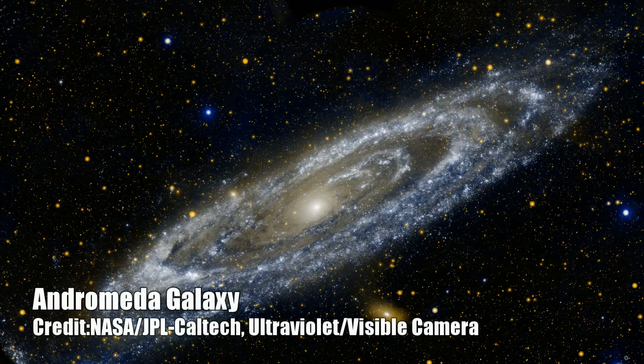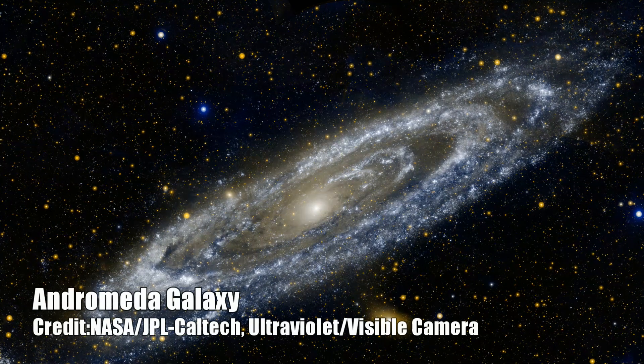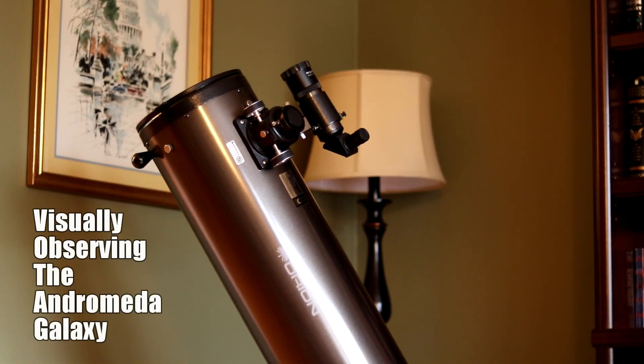My expectations were too high. I had been kind of let down by impressive deep sky photography images of it that I had just been used to growing up. Today we're going to take the Andromeda galaxy and use it to set some reasonable expectations of what you can hope to see through a medium-sized telescope and what you can hope to capture of it from astrophotography. Let's start with visual observing.